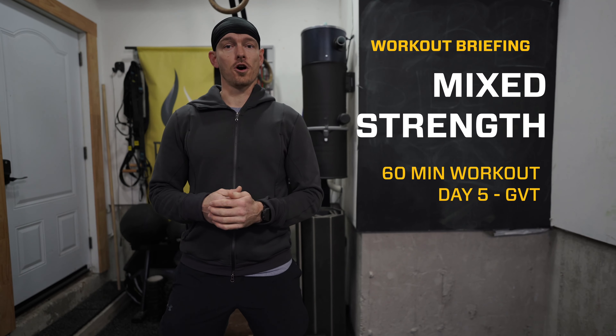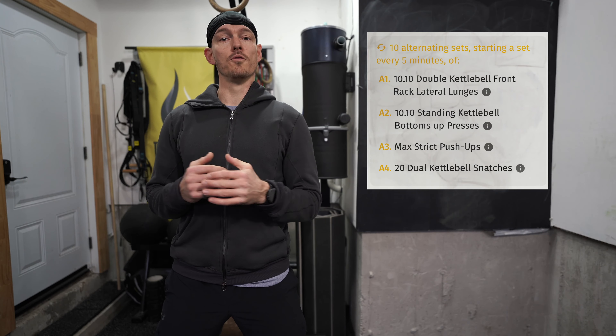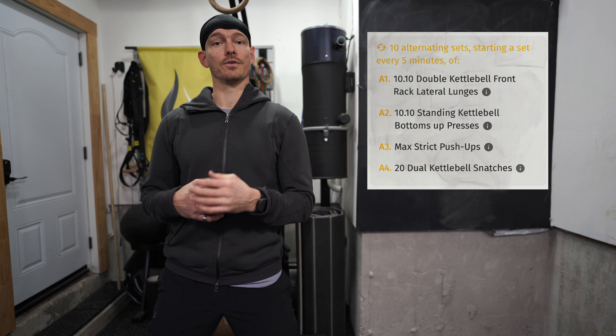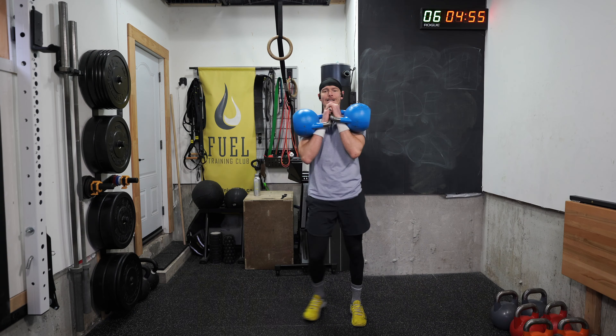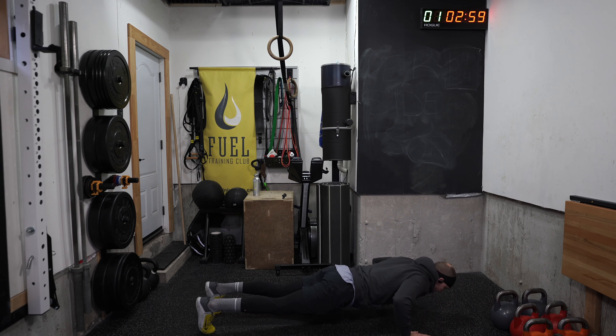Mixed strength day five, German volume training. This is our last workout of the month, so we've consolidated all the movements we've been working towards and put them into one 10-set workout. We've got four movements: movement one is lateral lunges, 10 a side; going into our bottoms up press, 10 per side; one max strict push-ups; and finally 20 double kettlebell snatches.